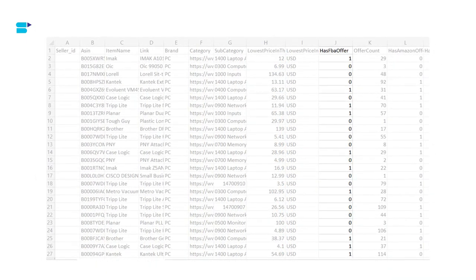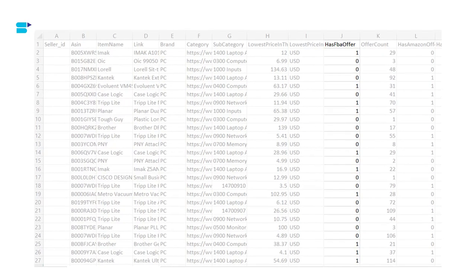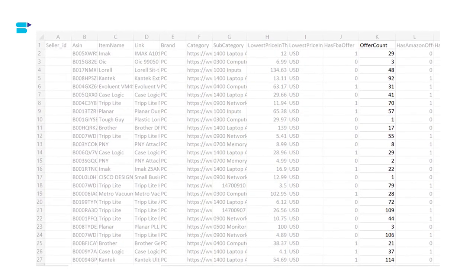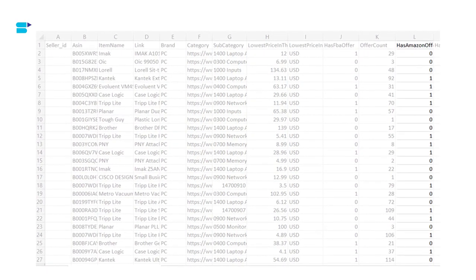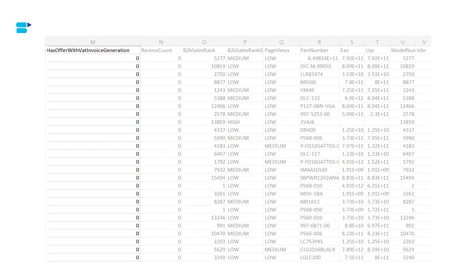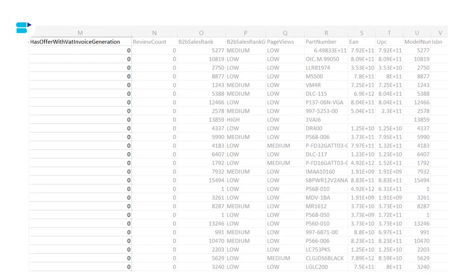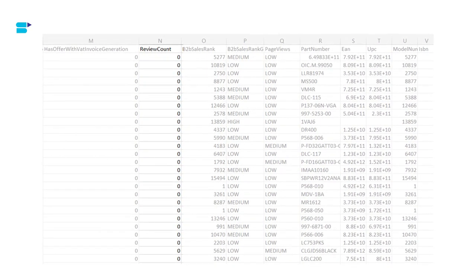Next is FBA Offer — if the value is true, it means at least one Fulfilled by Amazon offer exists on the product; if false, there are no FBA offers. Column ten is Offer Count — the total number of active offers on each product, including Amazon retail. Column eleven is Amazon Offer — true means an active Amazon offer exists on the product; false means there are none. Next is Offer with VAT Invoice Generation — true only if at least one seller has adopted an automated VAT invoice solution, guaranteeing the buyer a downloadable VAT invoice. The next column is Review Count — the total number of customer reviews on each product.